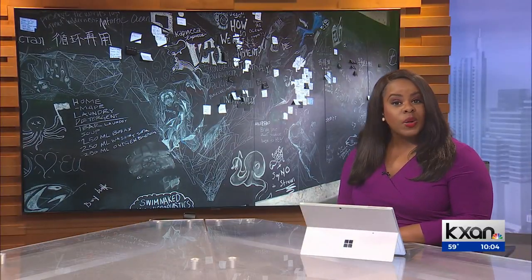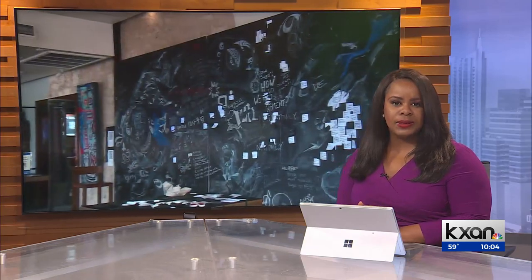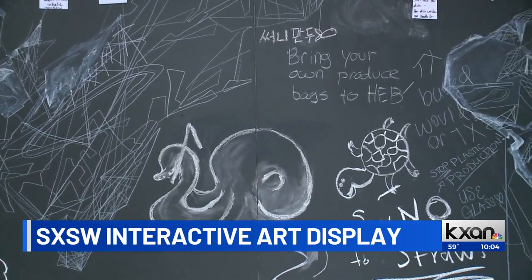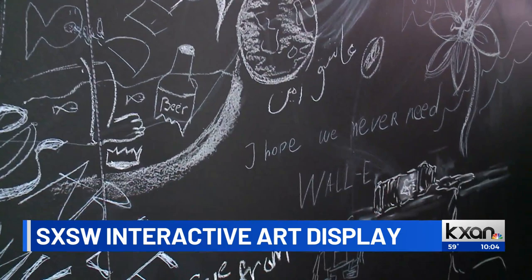Also at South by Southwest, an interactive art display meant to encourage people to start talking about our oceans and the human disregard for our environment. You can see it right here — it's a giant doodle wall where everyone can contribute to the art and be a part of that overall conversation.